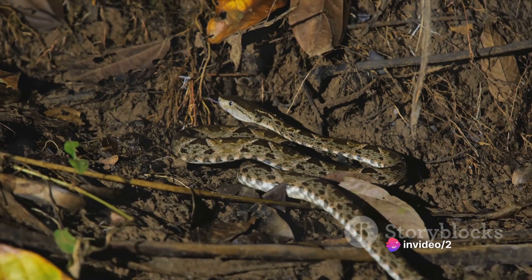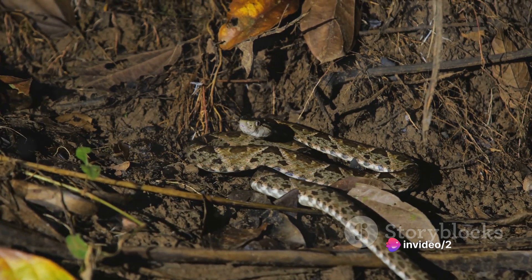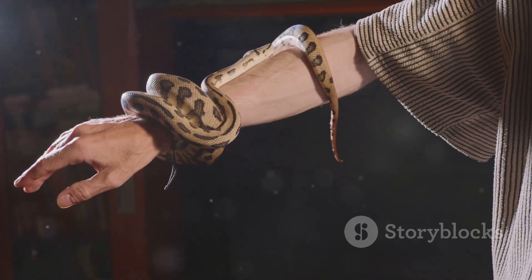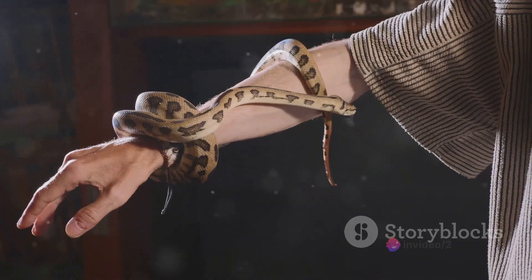The snake sizes up its target, gauging the right distance. Then, in a blink, it strikes with lightning speed and pinpoint accuracy. Its fangs, like nature's hypodermic needles, deliver a cocktail of toxins that immobilize the prey.